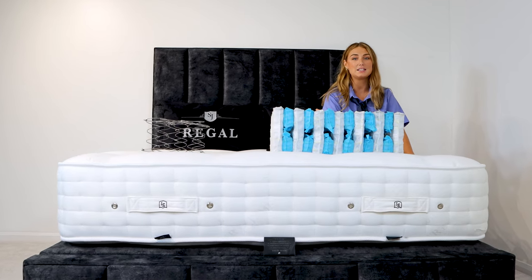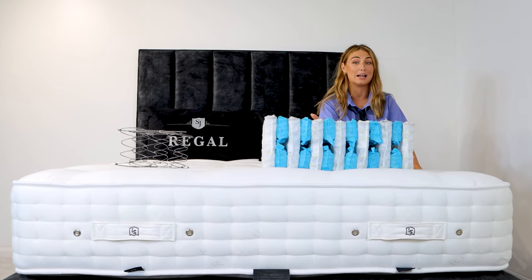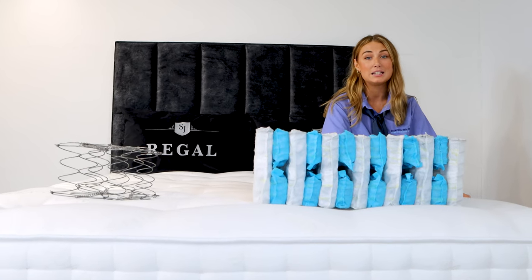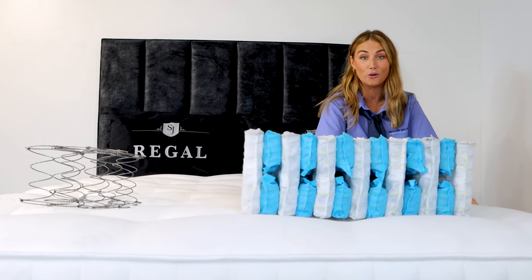Hopefully this video has explained the difference between an open coil and a pocket spring system. We would recommend a pocket spring system depending on your budget and who it's for. If you've liked this video, give us a thumbs up, subscribe to our channel, and hit the notification bell so we can notify you every time there's a new video.